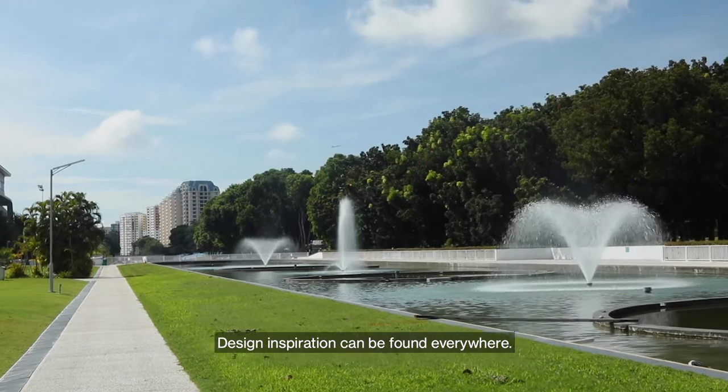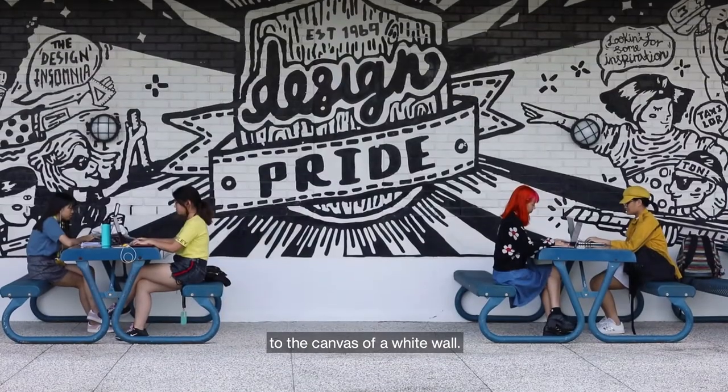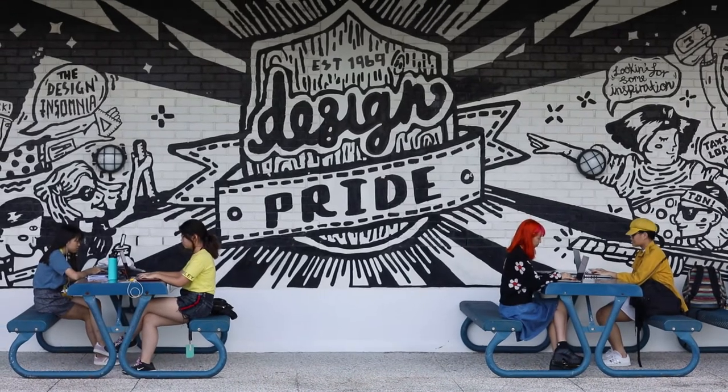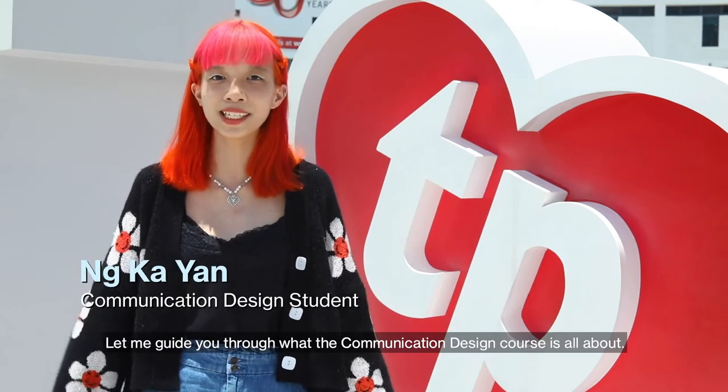Design inspiration can be found everywhere, from the green paradise at the backyard of Tomasik Polytechnic, to the canvas of a white wall. Hello and welcome to Communication Design. I'm your host, Eun Ka Yan. Let me guide you through what the Communication Design course is all about. Let's go!